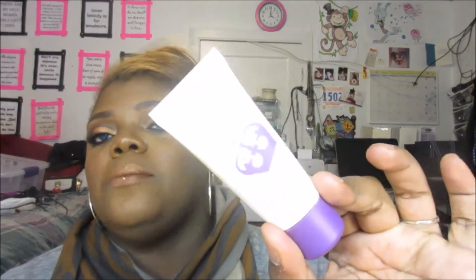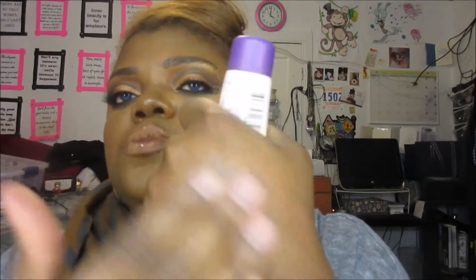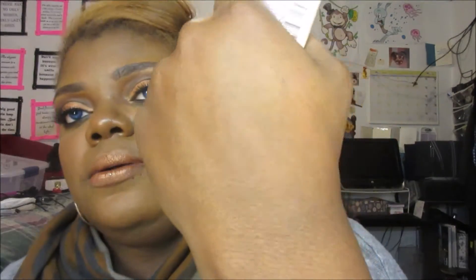My drugstore option is the Rimmel Stay Matte Primer. This is actually the only one of the three that's white in color, but it does not leave an ashy tint to my skin. It blends away quite similar to the way lotion would on your skin. I mix this with my Cover FX Custom Cover Drops to make a really good matte foundation. The Rimmel Stay Matte is like $3 — a really good primer.